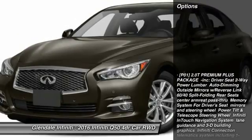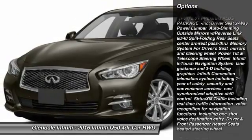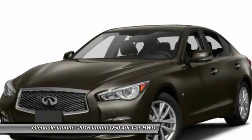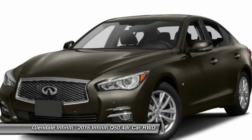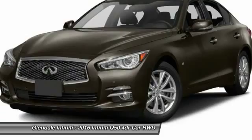Here are some of this vehicle's great options: steering wheel audio controls, keyless entry, power passenger seat, anti-lock braking system, Bluetooth, moonroof, leather-wrapped steering wheel, power steering, adjustable steering wheel, and aluminum wheels. Come take a test drive today.